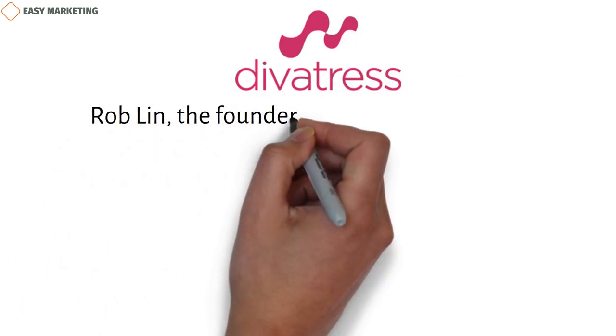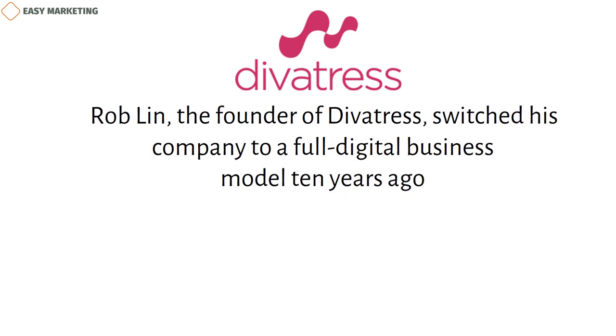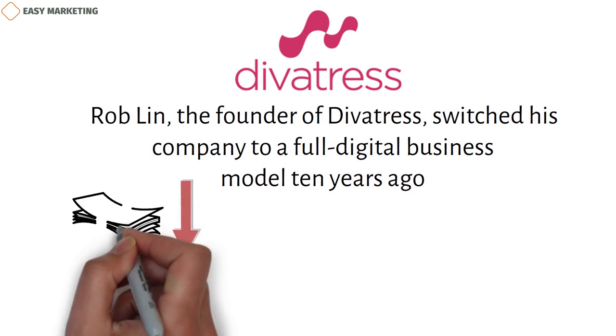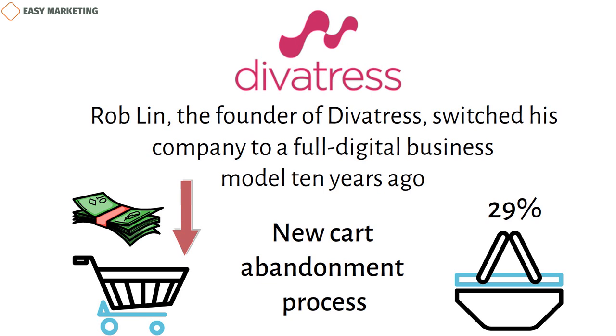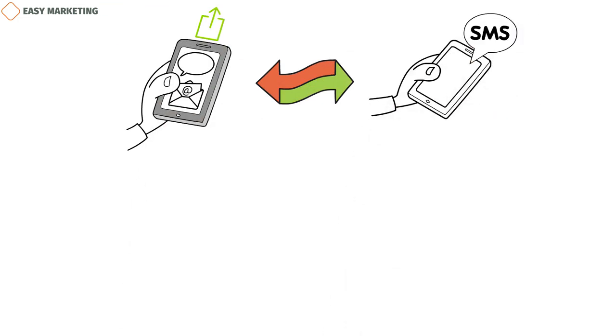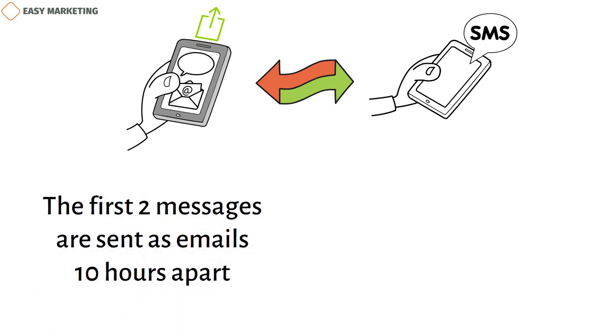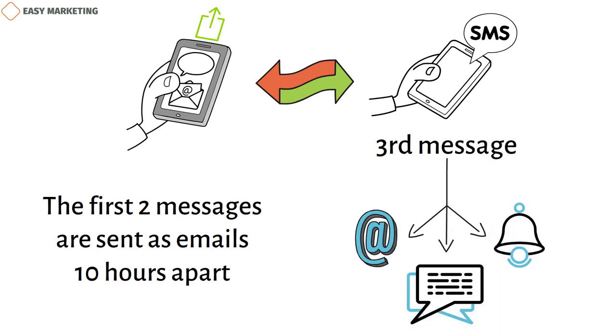Divitress: Rob Lynn, the founder of Divitress, switched his company to a full digital business model 10 years ago, long before this was a popular way for retail vendors to operate. Divitress used to lose a lot of money on abandoned carts, but with their new cart abandonment process, they are now able to recover a lot of those leads. In fact, 29% of their abandoned cart sequences lead to sales. Their workflow is different from standard single-channel campaigns because it combines email with either an SMS message or a push notification. The first two messages are sent as emails 10 hours apart, and the third is sent as an email plus either a text message or push reminder, depending on what the user prefers.